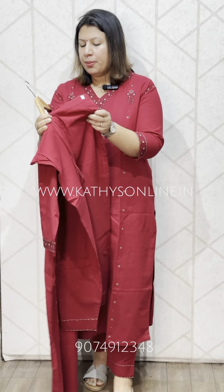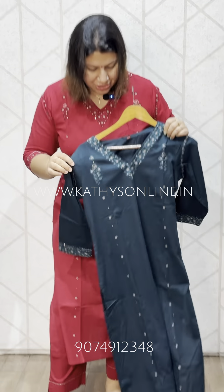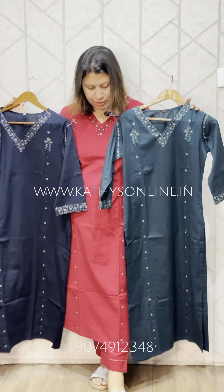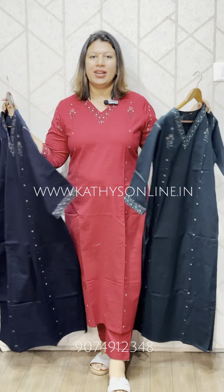The size range is 38 to 46, available in the bottom as well. This set comes in three shades: red, green, and blue, all available in the top. Thank you.